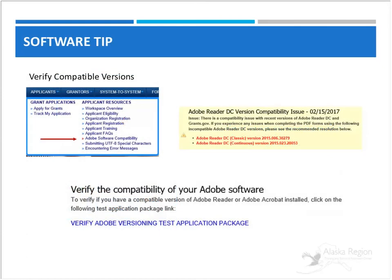For those who have worked in grants.gov, there are still software compatibility issues that can happen. From the Applicants tab on the grants.gov home site, you'll want to drop down and select Adobe Software Compatibility. Select this link and it will take you to a page that will allow you to see any compatibility issues as well as verify the compatibility of your software, with a link that takes you through a series of steps.